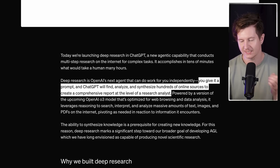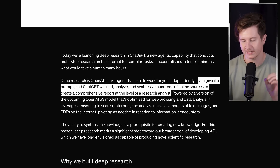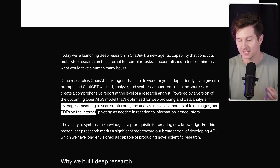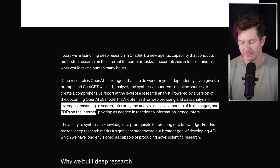Deep research is like having a research assistant at your fingertips. What would take hours can now be done in minutes. You give it a prompt and ChatGPT will find, analyze and synthesize hundreds of different sources to create a comprehensive report. It leverages reasoning to search, interpret and analyze massive amounts of text, images and PDFs on the internet. The key thing is this agent is about researching rather than taking actions on the web — it brings in relevant information and pulls out the most important parts for you.